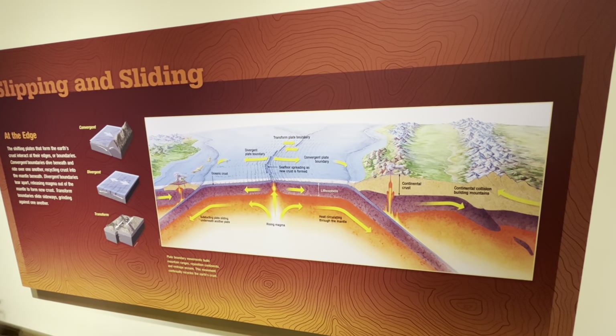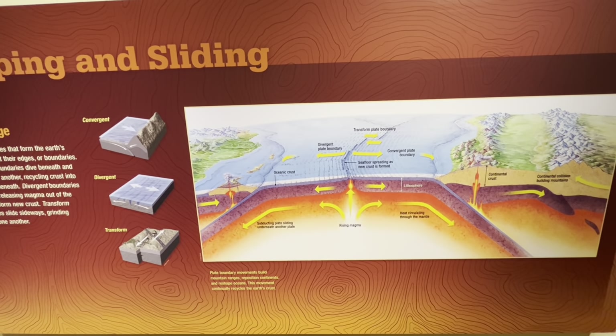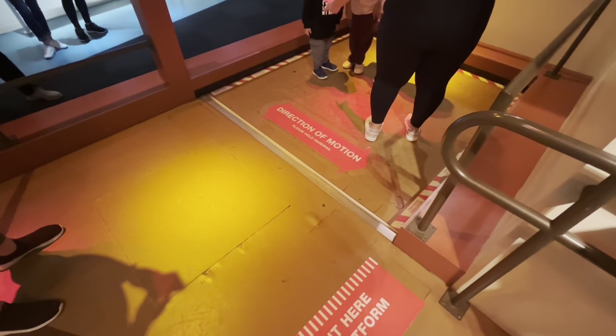Waiting in line now to get an idea of what shifting plate tectonics feels like. While waiting, they have signs that give you an idea of what it's like to see the earth constantly moving and shifting — picture the San Andreas Fault in California. Here we go, simulating an earthquake. Whoa! I think it always goes side to side. It said this was based on the January 1994 earthquake in Los Angeles.